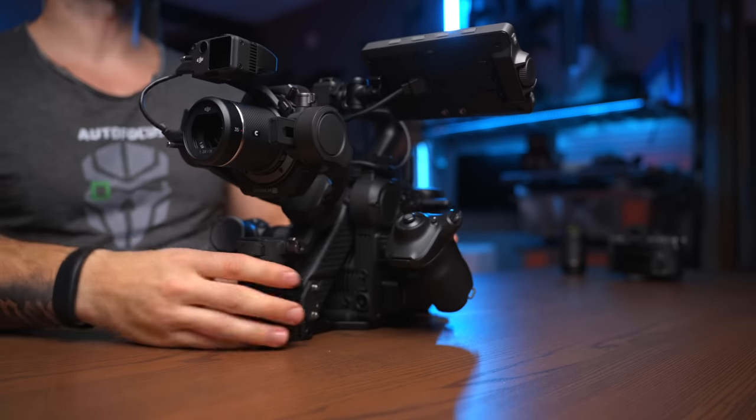Being able to have a built-in gimbal in your camera is something that I think a lot of people don't really consider when they are buying a new camera, but it also comes with a price — and that is portability.